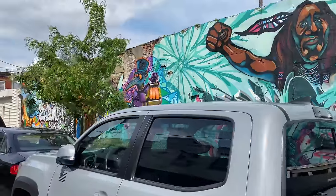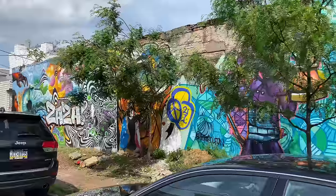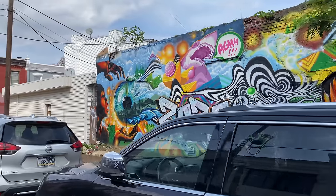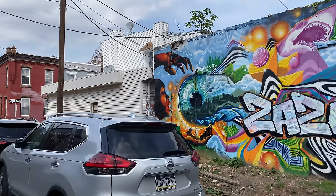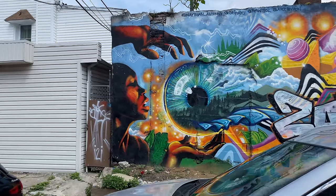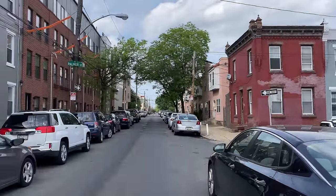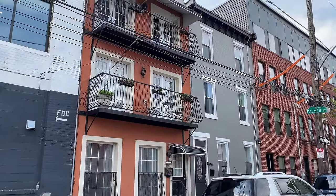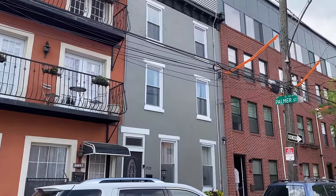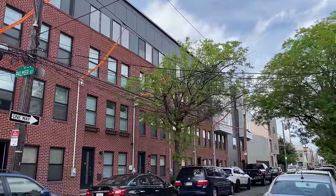Right now we are in the North Square community. If we would have crossed right on Cecil B. Moore we would have been in the Old Kensington neighborhood — spelled O-L-D-E, that's how they spell it on the map, not your traditional O-L-D. These houses were selling for around $500,000 to $600,000 when I last checked 10 years ago.